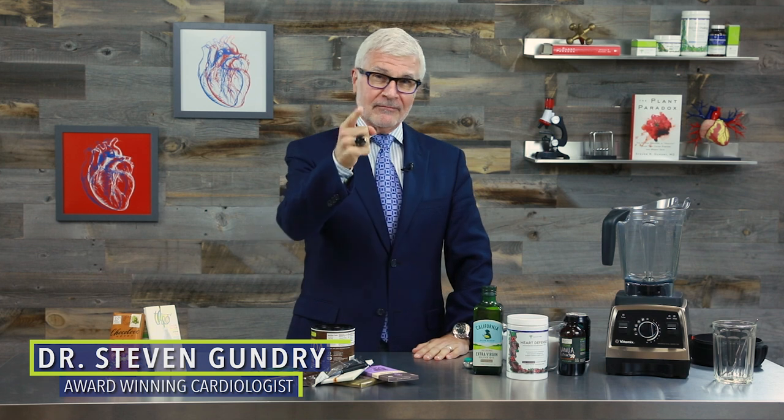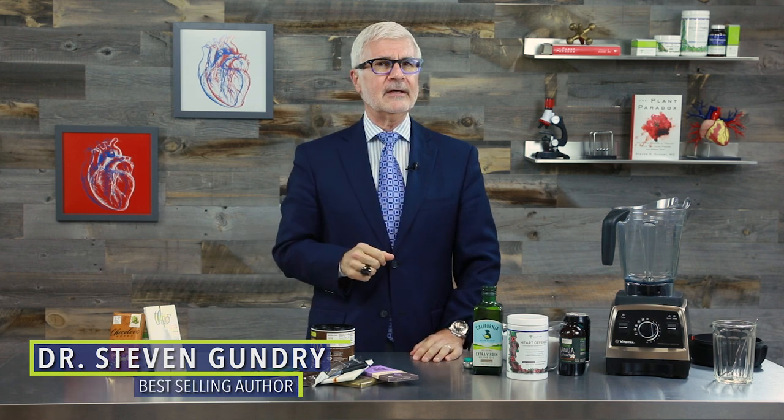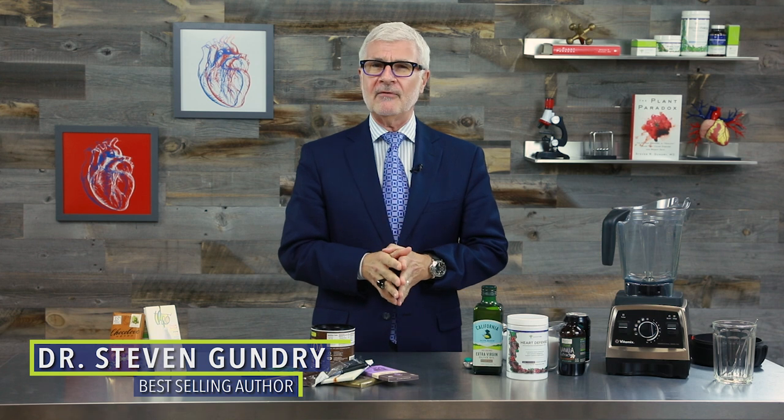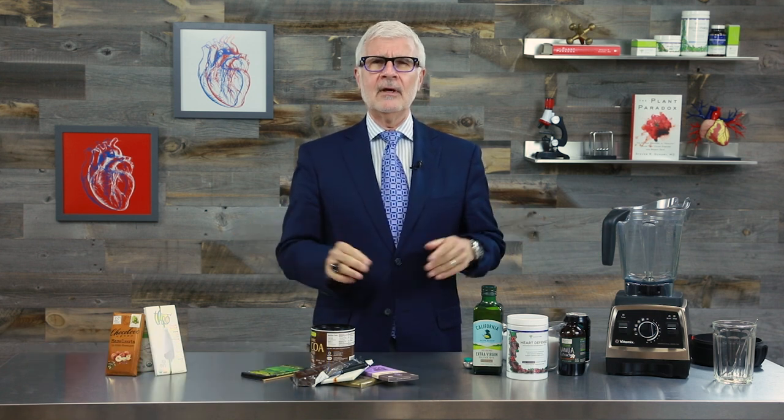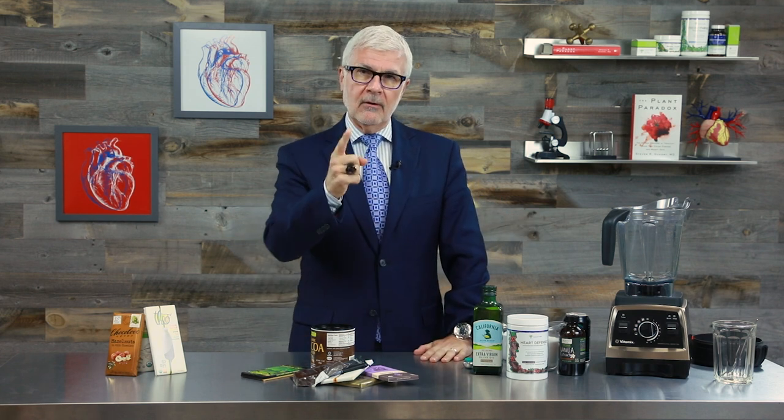Hi, Dr. Gundry here. If you have a sweet tooth, that makes two of us. I know I'm Mr. Health Guy right now, but I used to be a bonafide chocoholic. My number one weakness was M&Ms — I could never eat just one or even just 30. Of course I had to stop eating that kind of stuff eventually because it was ruining my health. I was 70 pounds overweight, pre-diabetic, hypertensive, the works. You know what helped me kick the habit? Knowing I didn't have to give up chocolate, that's what.